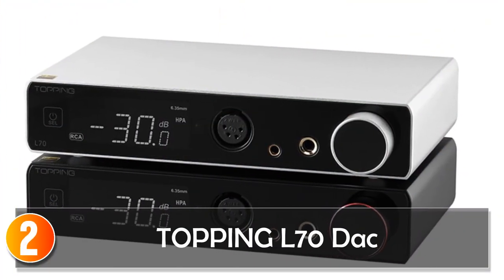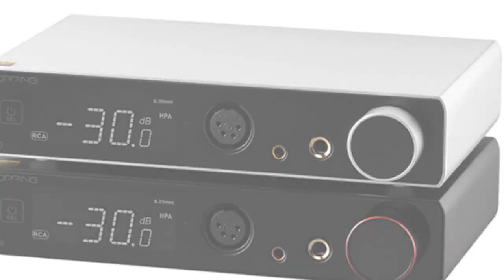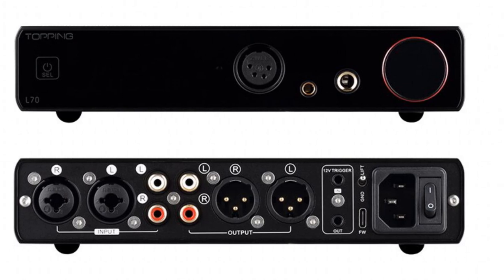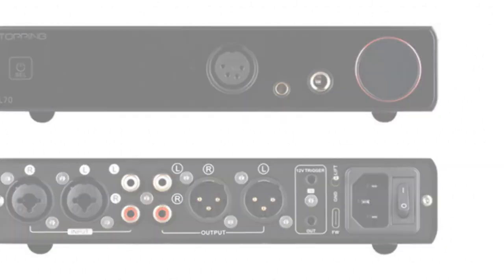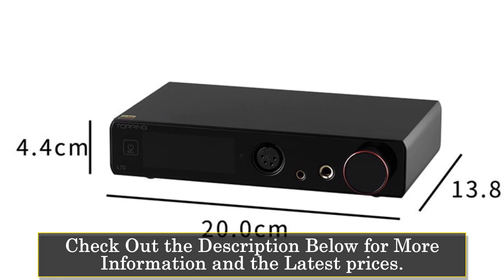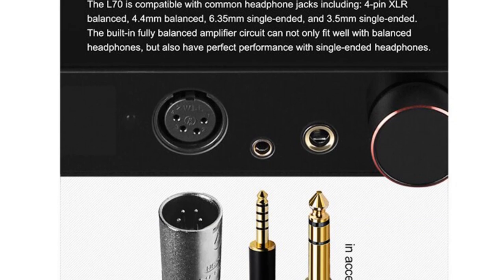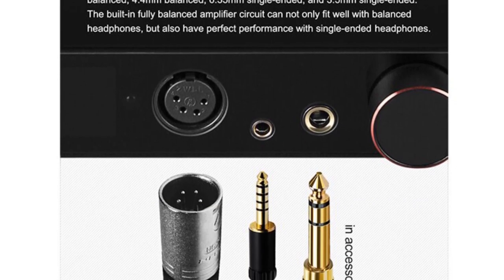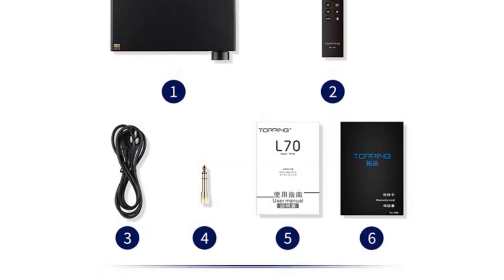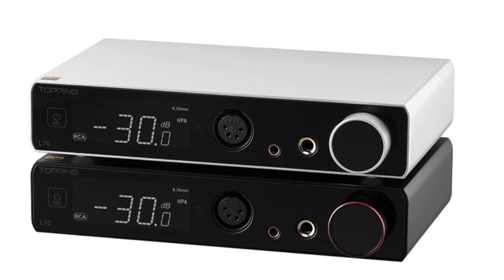At number 2, the Topping A70 DAC. The Topping A70 DAC is a professional-grade amplifier designed to deliver exceptional sound quality and versatility. With its sturdy aluminum body and advanced features, it is a solid choice for audio enthusiasts and professionals. Featuring both RCA and XLR inputs, the A70 DAC offers flexibility in connecting various audio sources, ensuring compatibility with a wide range of audio devices. The balanced output provides enhanced audio performance and reduces interference, delivering clean and detailed sound reproduction. With a recommended maximum headphone impedance of 250 to 300 ohms, the A70 DAC is suitable for driving high-impedance headphones, delivering ample power and precise audio reproduction.